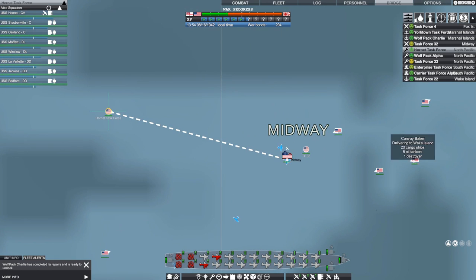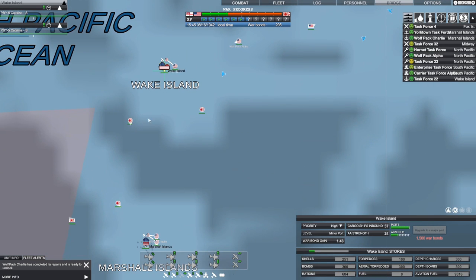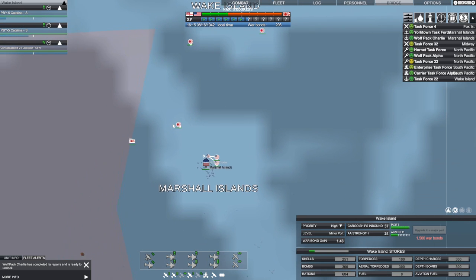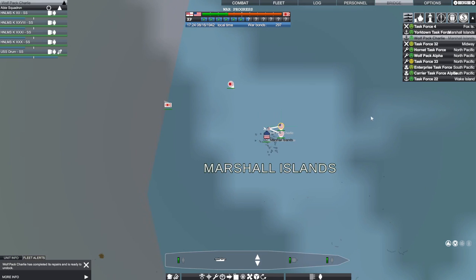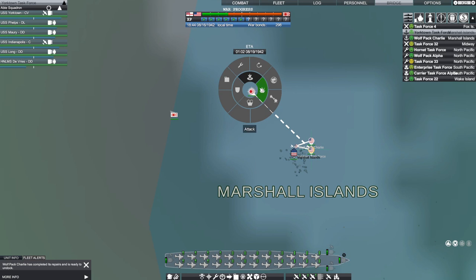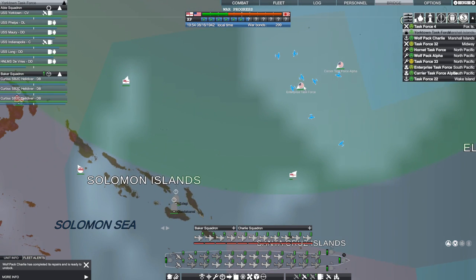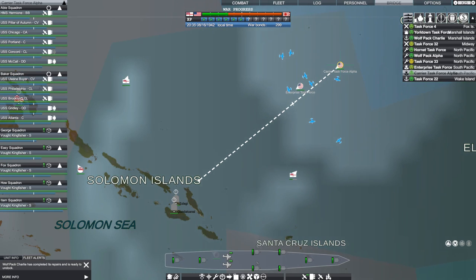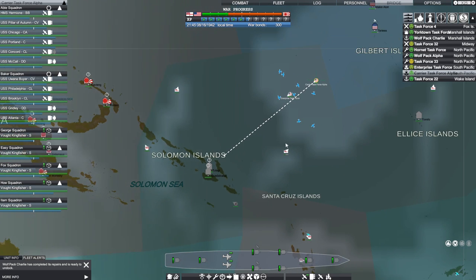We're starting to get much-needed supplies coming out — oil tankers delivering to Wake Island, which has no fuel right now, so that'll be helpful. I've got three destroyers coming toward the Marshall Islands. We've got wolfpack Charlie but I don't want to go after destroyers with a wolfpack. The Yorktown is here so let's go ahead and hit them with Yorktown while we continue heading toward the Solomons with Enterprise and carrier task force Alpha — the Pillar of Autumn and You Want to Buyer.